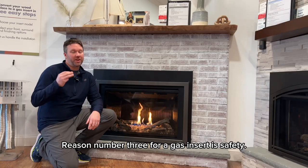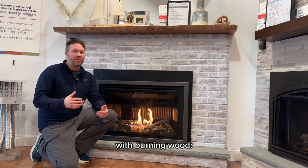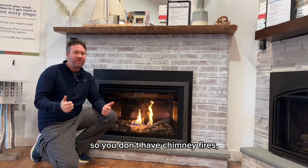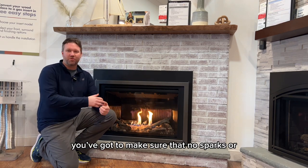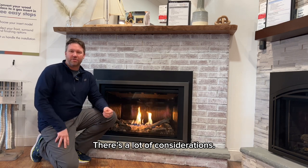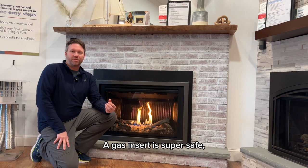Reason number three for a gas insert is safety. With a wood fireplace, there are a lot of variables to consider when burning wood. You've got to clean your chimney, make sure you don't burn wet wood so you don't have chimney fires, and make sure no sparks or embers come out onto your carpet or floor. There are a lot of considerations, but with a gas insert, we're going to take all of that out of it. A gas insert is super safe.